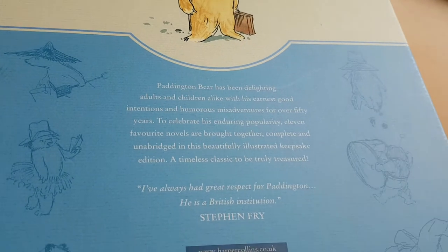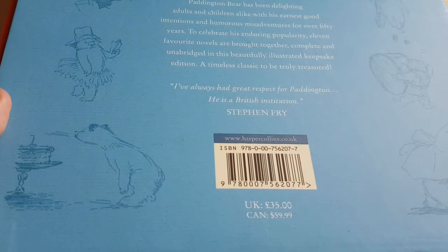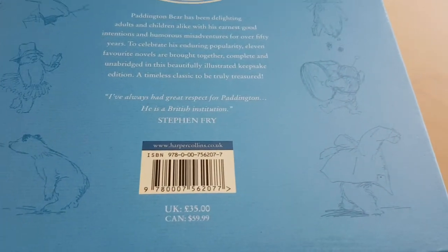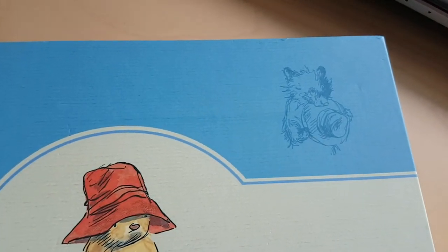We haven't quite finished the final two or three books, but we have read most of the stories of Paddington and thoroughly enjoyed them. We've taken a break, but we will finish them eventually because William's such a fan.